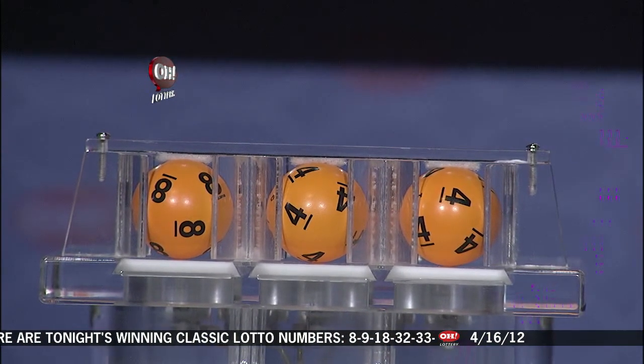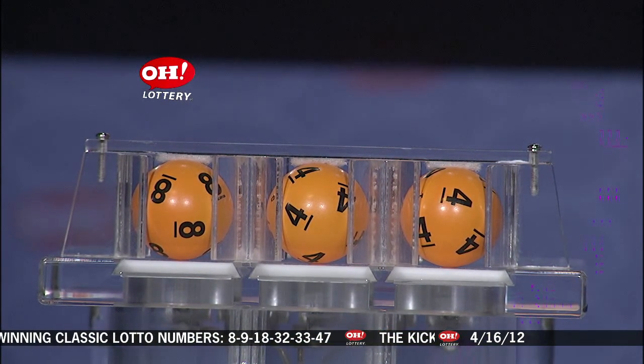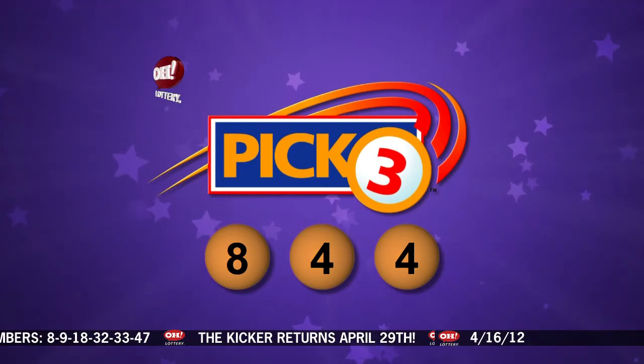First up tonight, number 8, followed by number 4, and finally number 4. So if you match 8, 4, 4 straight or boxed, you are a winner.